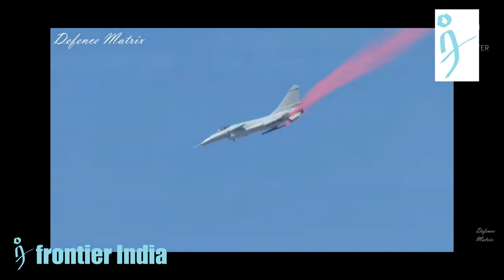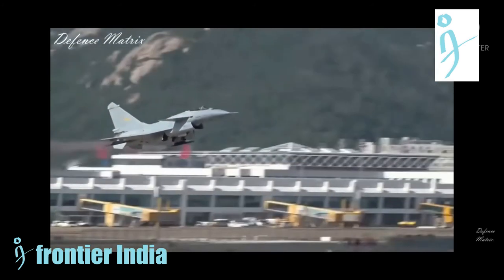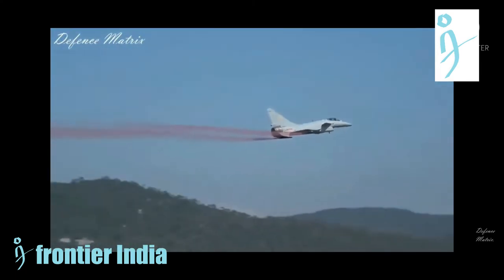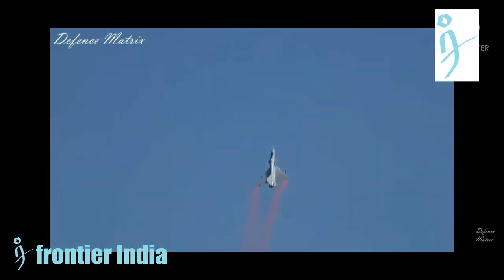Even so, the J-10's future stands as doubtful. The J-11 is more capable than the J-10 in most aspects and has more significant development potential. In the near future, China may decide to replace the J-10s with a cheaper stealth fighter like the FC-31.